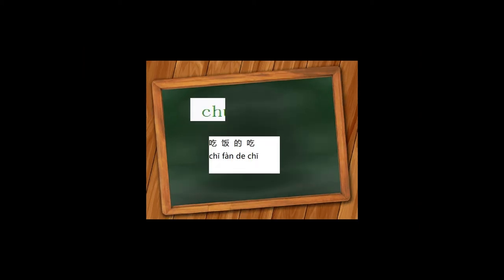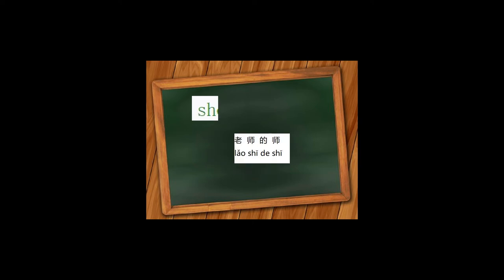各位早上好，欢迎您来学习汉语，我是您的老师。Let's memorize the three complex consonants in pinyin: 只, 吃, 师. They are very similar to each other — they sound similar and they spell out similar. They have the same kind of structure. You need two alphabets to spell each one out. So memorize the three together as a group.